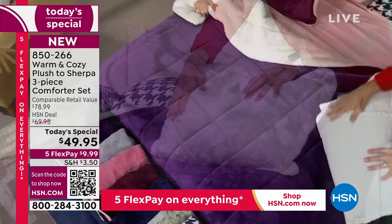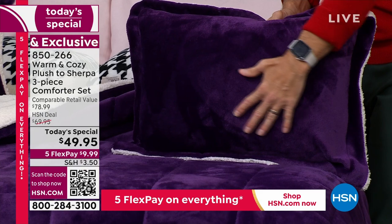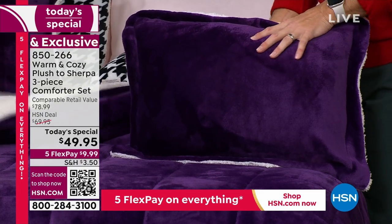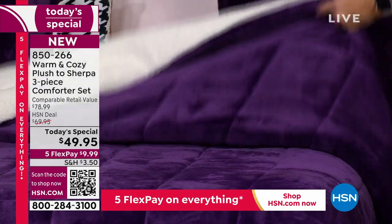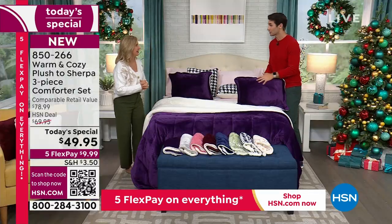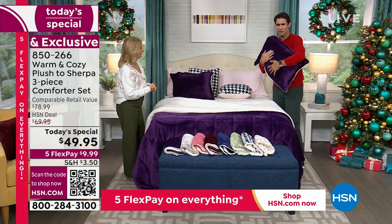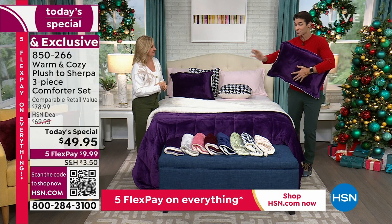Just these shams alone — don't you just want to cuddle up with these? When you're taking a nap, going to bed, waking up in the morning, or taking it to the couch or your favorite chair. You're getting the comforter and two shams as well, no matter what size you choose, at $49.95. These are really oversized — the queen is 96 by 98 — so you're going to get great coverage even on a thick mattress.